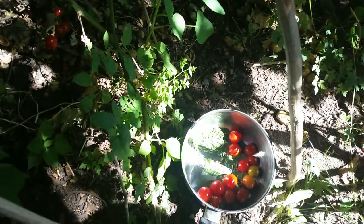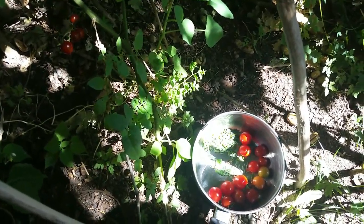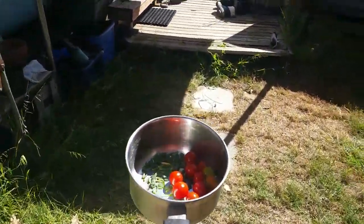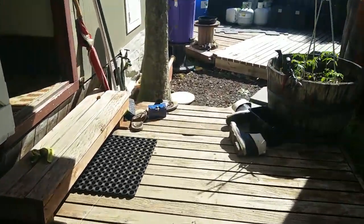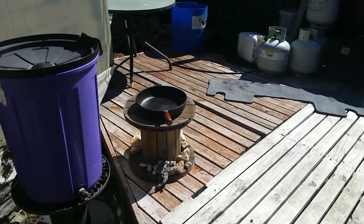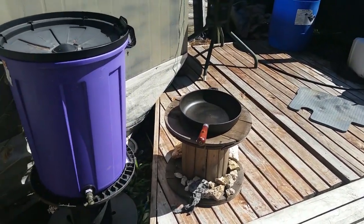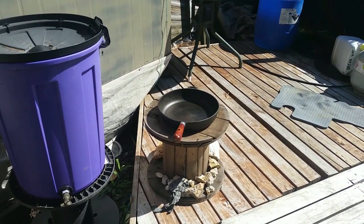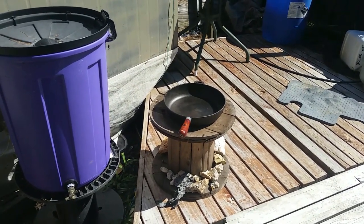Wait till you see the trick I've got up my sleeve on this fine sunny day. Out here in the full sun for the last few hours I've had this frying pan heating up, and I'm going to see if I can cook an omelette using just the heat of the sun.